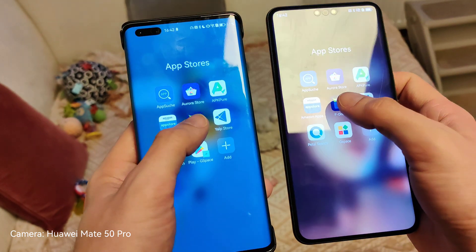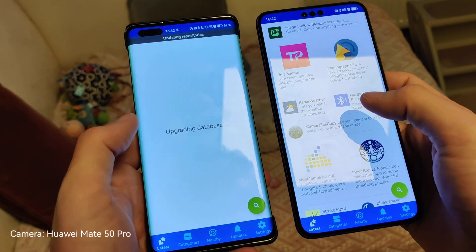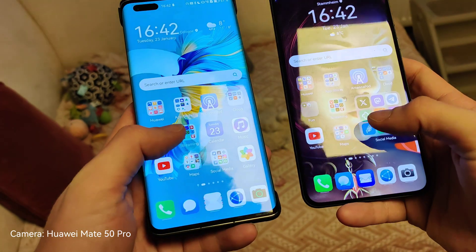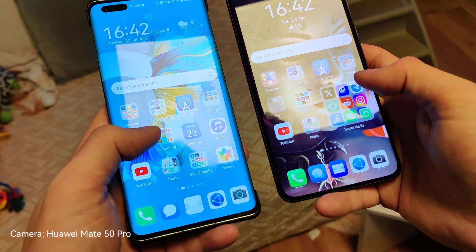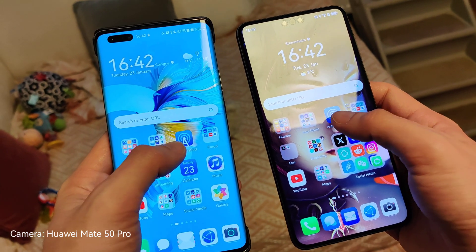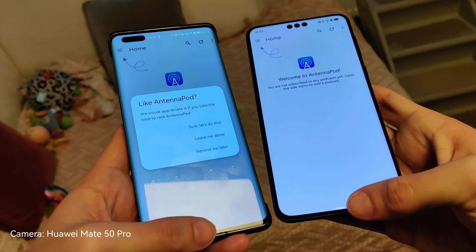Let's start F-Droid — and pretty similar, as you can see. Just this one is refreshing slightly; that's the only difference. And if you hear something in the background, that's Timmy begging for food — he ate enough already, I think. Now let's start Antenna Pod, and I think also pretty much on par, not much of a difference.